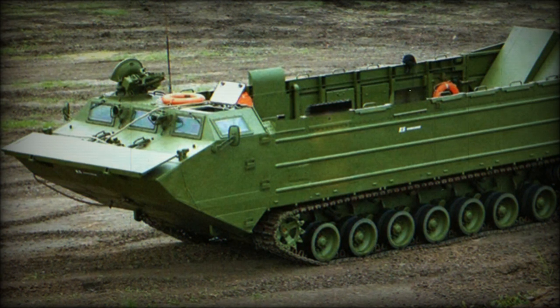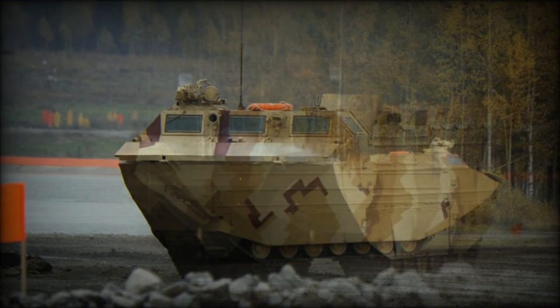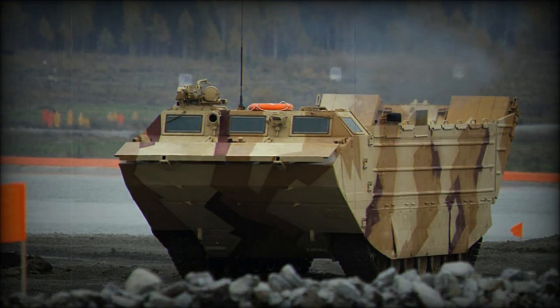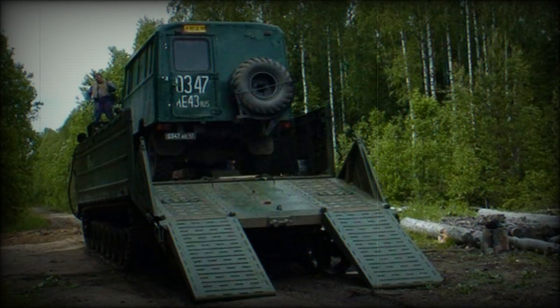The PTS-4 has a boxy, open watertight hull with improved payload capacity over its predecessor. This amphibious vehicle can carry 12 tonnes on land and 18 tonnes on water. It has a rear ramp for loading and unloading operations, and the rear cargo area can be covered with bows and a canvas cover.